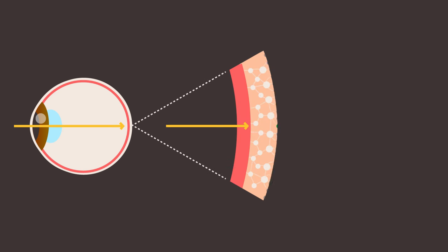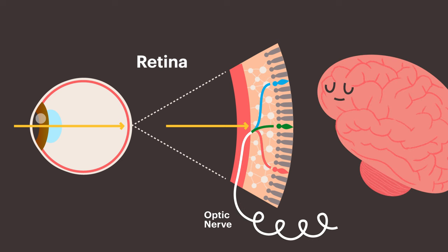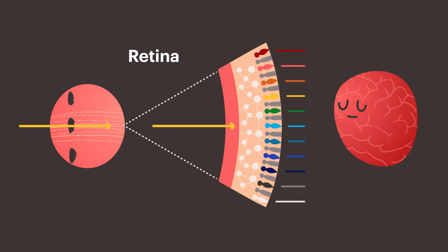In our eyes, our retinas compare and contrast the signals from our three cone cells before sending that information to the brain — that's how we see colour. But instead of doing all of that processing, Thoen and Marshall think that mantis shrimps send all the raw data from their many cone cells directly to the brain, getting more information there faster. That might help them to make quicker decisions, which might in turn help them to throw their incredibly fast punches.